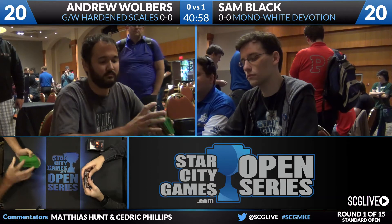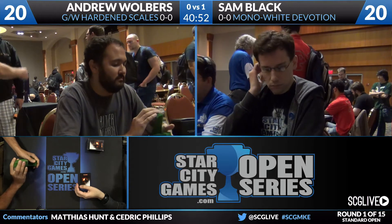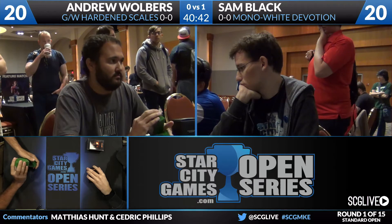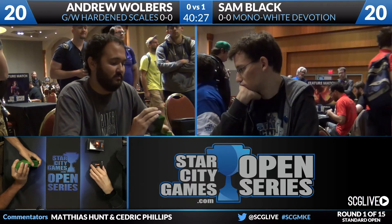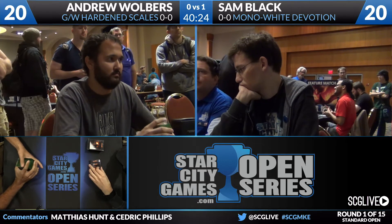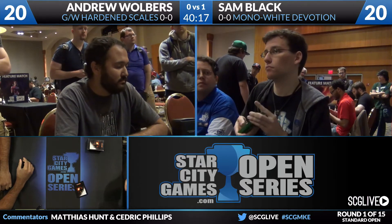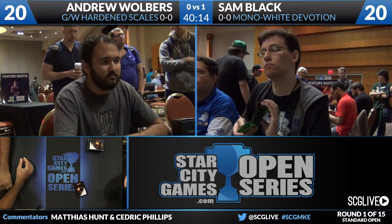Walbers sends his opening hand back on the mulligan; Sam is happy with his. Game 2 is underway. This is the first time the Green White Hardened Scales deck has appeared on coverage here. Some of the plays in Game 1 were very impressive — well-timed removal spells seemed to negate the payoff of the Hardened Scales. Sam only needed two Banishing Lights for two large creatures. With Abzan-style removal, just having those kill spells makes the creatures large but manageable.